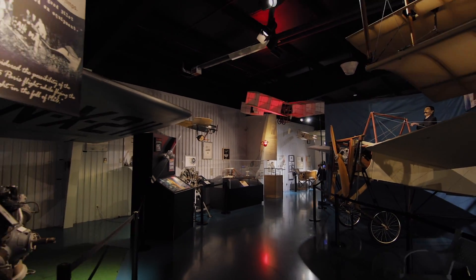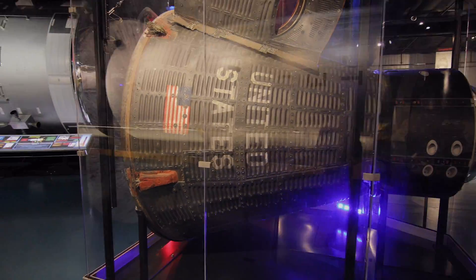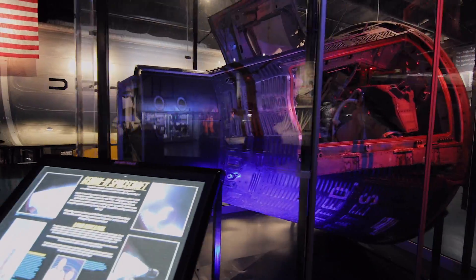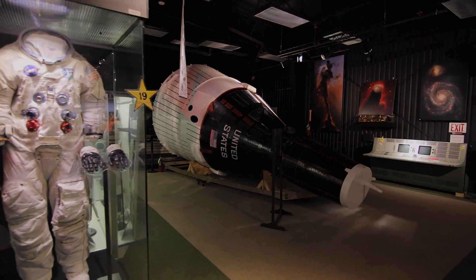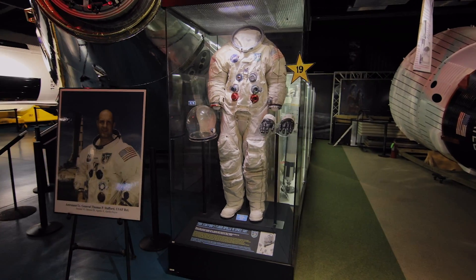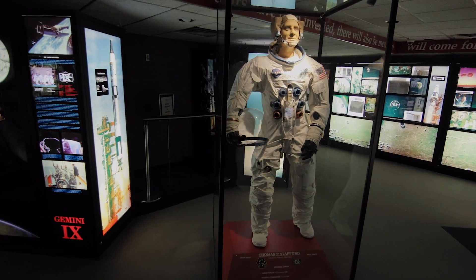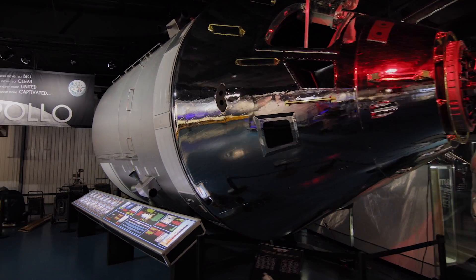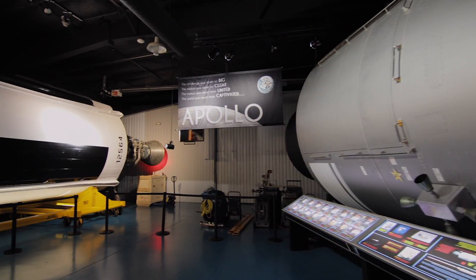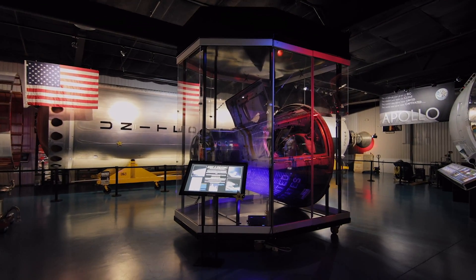Most people don't realize how much is here. This is the actual Gemini 6 spacecraft that General Stafford and Wally Schirra flew into space to perform the first rendezvous in space. Behind me is an Apollo spacecraft, and further than that there's an Apollo spacesuit — the actual suit that Tom Stafford wore to the moon on Apollo 10. It is just unbelievable what we did back then, but it's also a great reminder of what we can do. It's very important for us to remind ourselves of the capability of this country, and the space program is the perfect example.